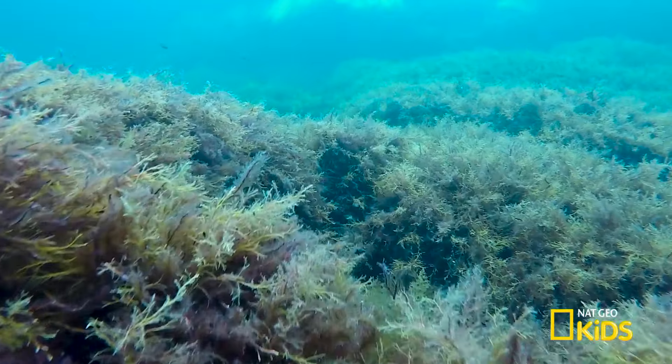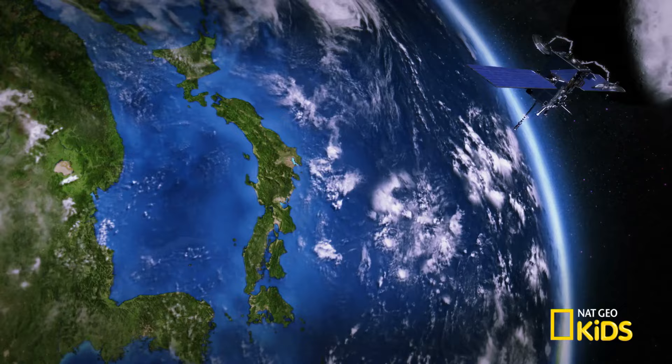When I found out that you could measure the shape of the seafloor from satellites rotating around the earth, it just completely blew my mind.